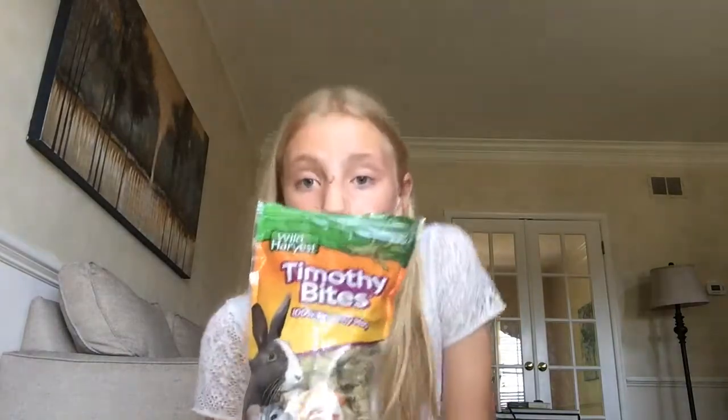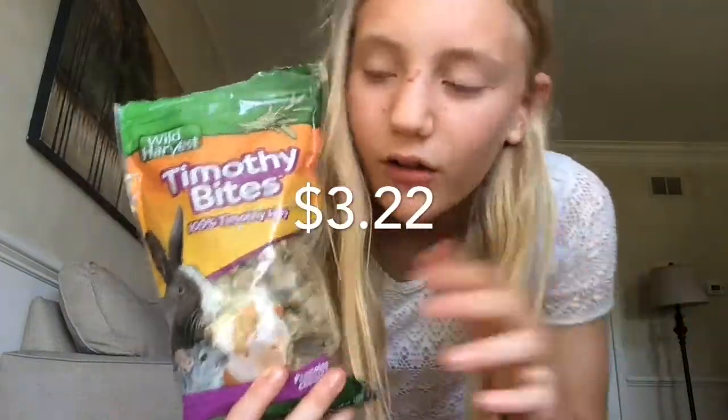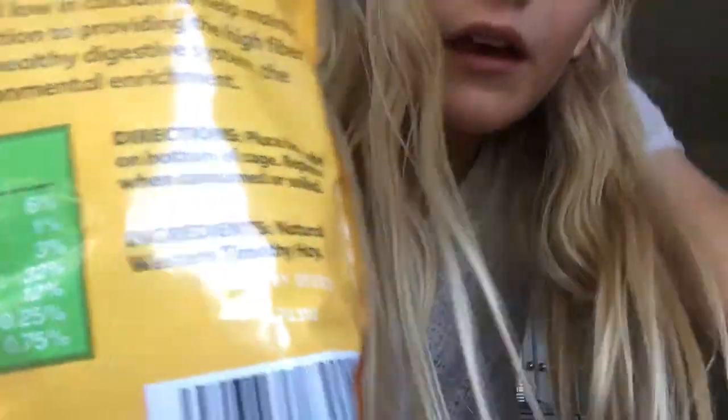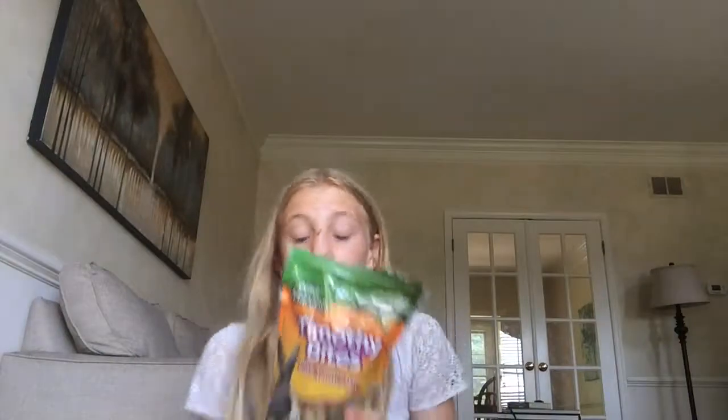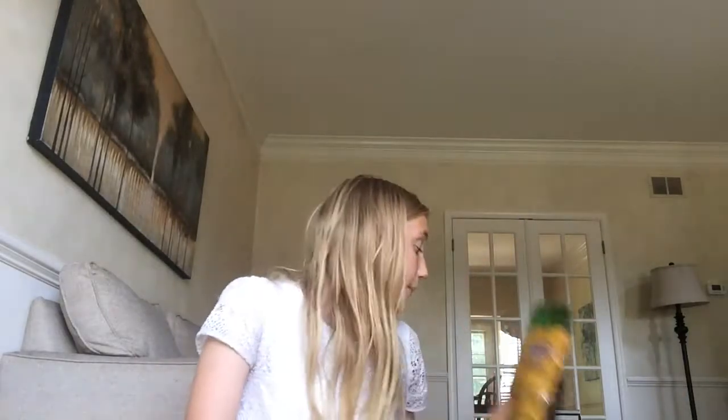These Wild Harvest timothy bites were only three dollars — I'll put the exact prices for all the items on screen. Here they are: they're like bunches of timothy hay and they're a hundred percent natural timothy hay as the only ingredient. That's awesome and super cheap, and they don't sell these in any of the Walmarts near me.